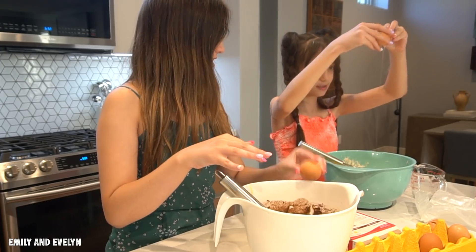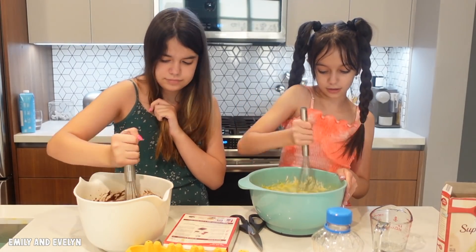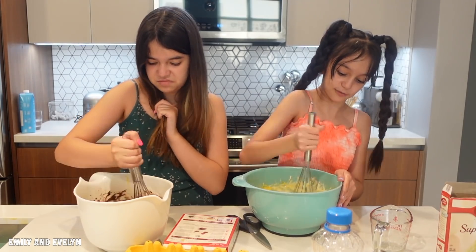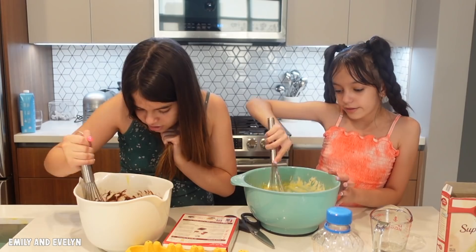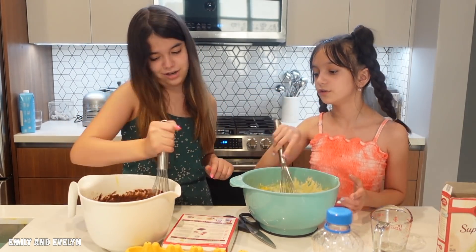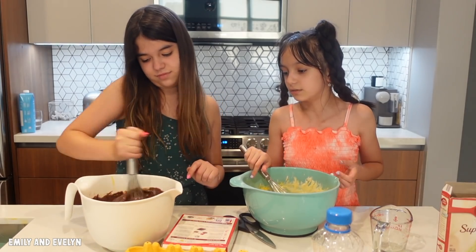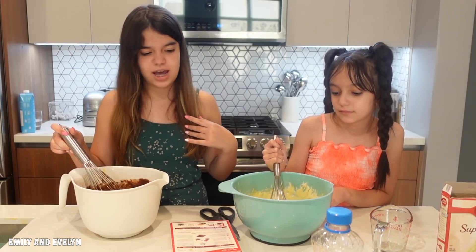It looks like butt cheeks! Why is it so watery? Mine's not like that - mine's satisfying and yellow. Oh, it smells so good! Mine's like jello compared to hers; mine's like wet and ugly, yours is like mud. Ew, it tastes bad! There's egg yolk in my hair.